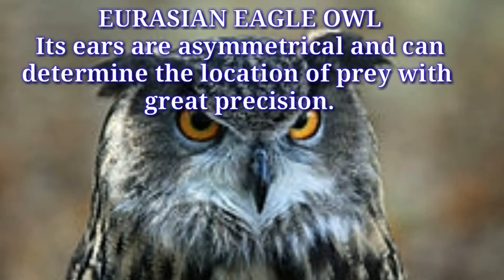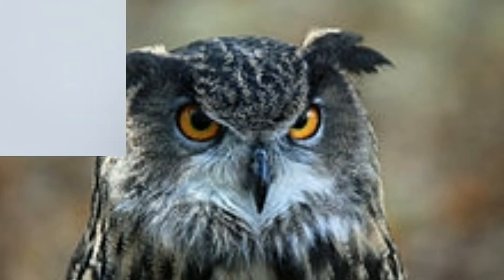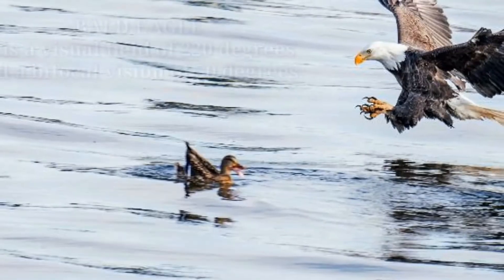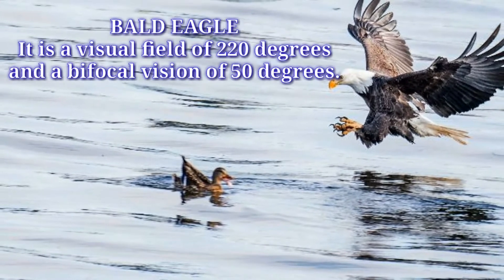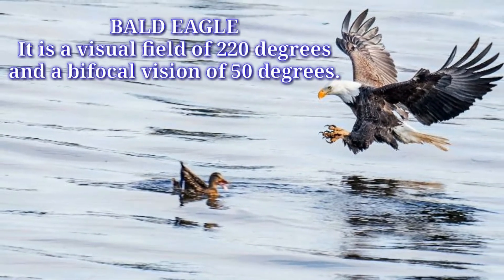Eurasian eagle owl: Its ears are asymmetrical and can determine the location of prey with great precision. Bald eagle: It has a visual field of 220 degrees and a bifocal vision of 50 degrees.